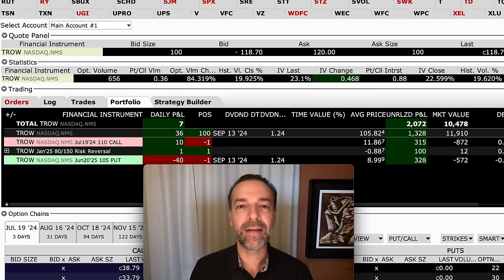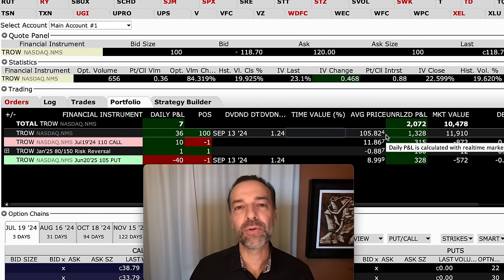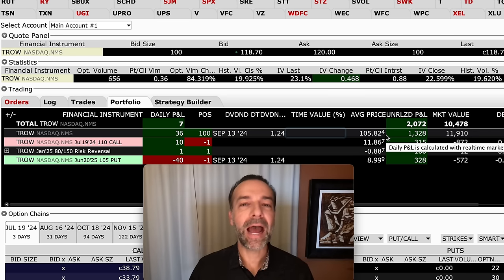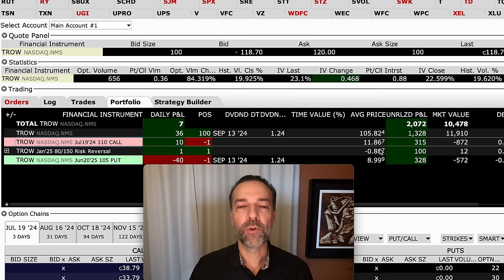Here's the example of a covered call I'm in right now in T. Rowe Price. I've been trading cash-secured put options and covered calls against T. Rowe for years. I own 100 shares with an average price of $105.82 per share. I sold the July 19th $110 covered call, and I was paid $11.86 for that covered call. As you see in the bottom left, this option expires in three days.